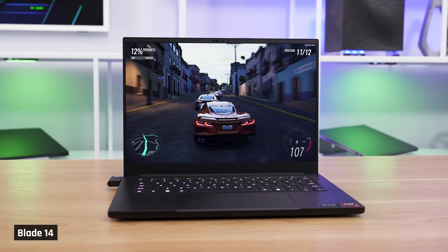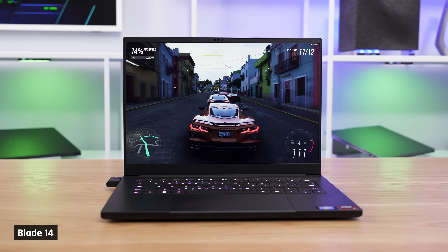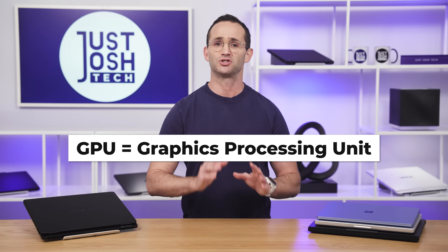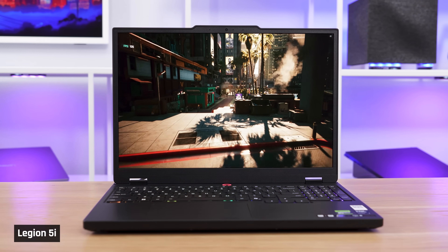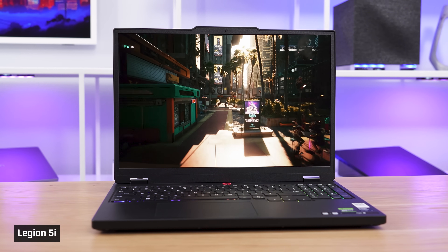Next up are laptops for gamers. For you, the GPU — also known as the graphics processing unit — is the most important factor. A GPU is much better than a CPU at rendering 3D images, and that's what most games are.